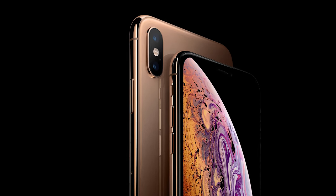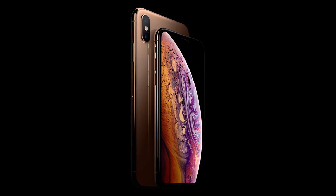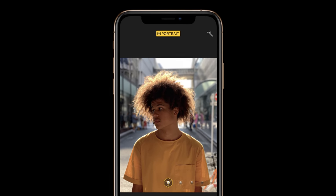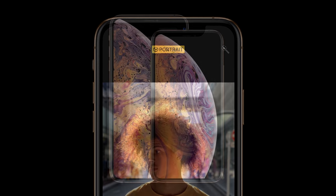We get two 12-megapixel rear-facing cameras: the first, a wide-angle lens at an f1.8 aperture, and the second, a telephoto lens at an f2.4 aperture. Both lenses are six-element lenses with optical image stabilization. You get portrait mode with advanced bokeh and depth control, as well as natural, studio, contour, stage, and stage mono lighting effects — all of which is protected by a sapphire crystal lens cover.